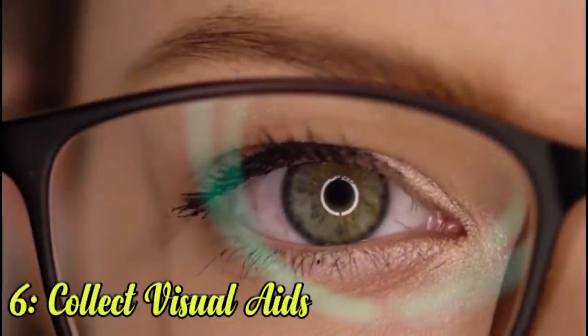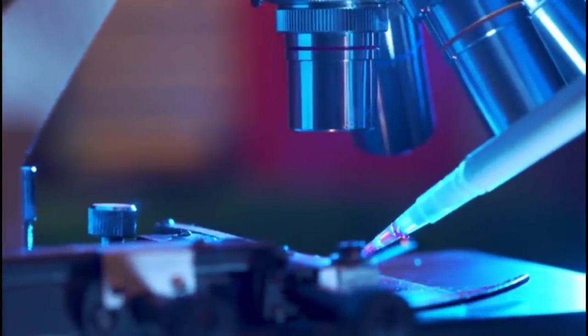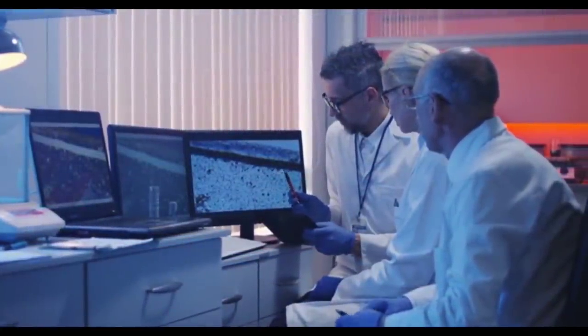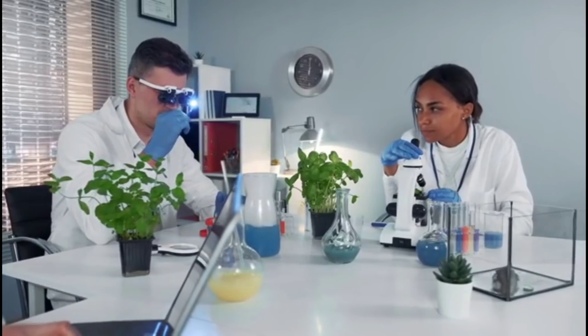6. Collect visual aids. A lot of science involves memorization, and it's helpful to see visual prompts at home — from shower curtains with the periodic table of the elements to placemats that show the solar system. Placing study aids around the house can be a huge help. You can also customize your studying by making a poster that highlights the facts you'll need for your next test.